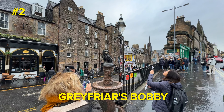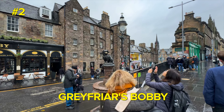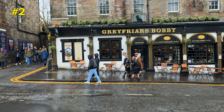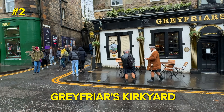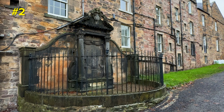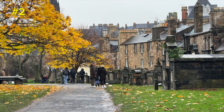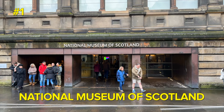Greyfriars Bobby is the most popular little dog in all of Scotland. Bobby is known for guarding the grave of his owner until he died himself, after 14 years. Right across from the statue you'll find Greyfriars Kirkyard, which is another interesting place to go if you're a Harry Potter fan — on some of the graves here you'll find names you know from the Harry Potter books, because the cafe where J.K. Rowling was writing the first book is just around the corner.